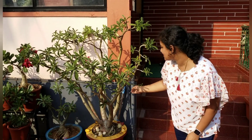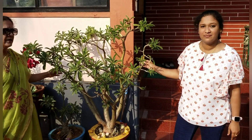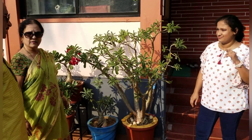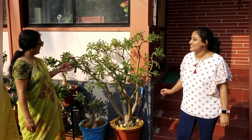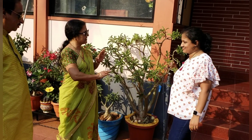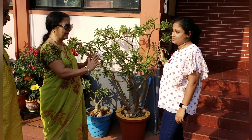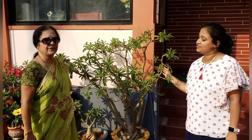This adenium is quite an old plant — I think it is more than 15 years old. In another 10 days, you can see the whole plant will be covered with only flowers — you cannot see a single leaf on it.